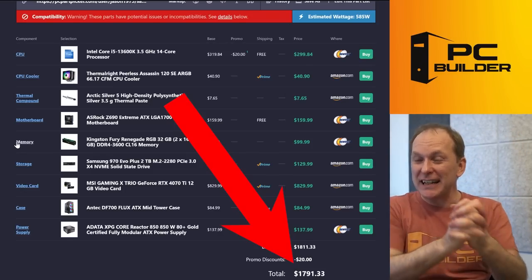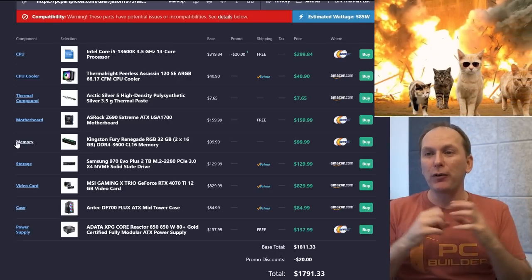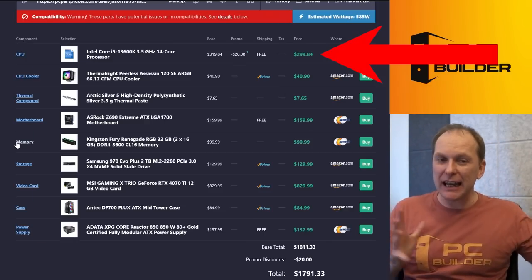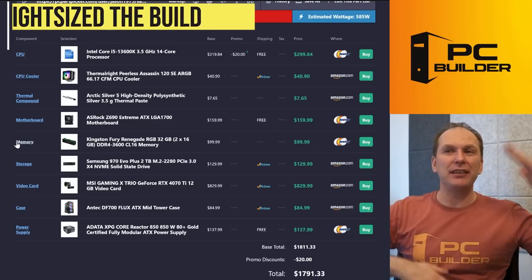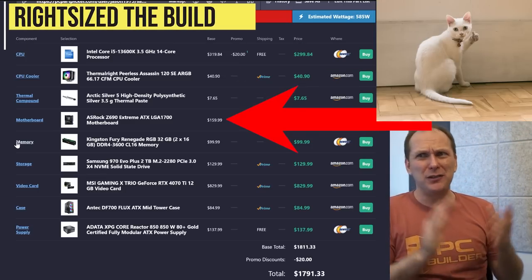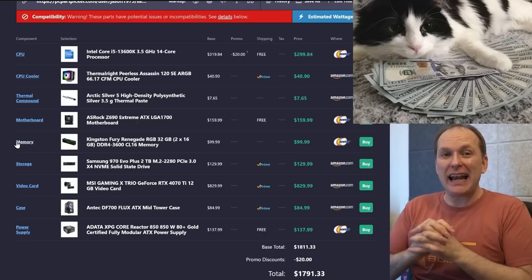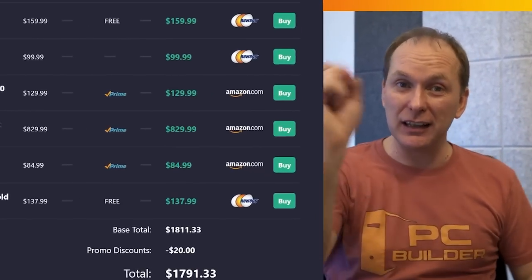So overall for $1,791, I feel like we just got you tons more performance. We got you a way better graphics card and a much more performative CPU for that hybrid gaming and productivity lifestyle. We right-sized everything — the cooler, the motherboard — and got you better motherboard features. We did really well on the RAM kit, getting enough capacity while keeping the build under $1,800 with way more performance. I hope you feel like your build is boosted.